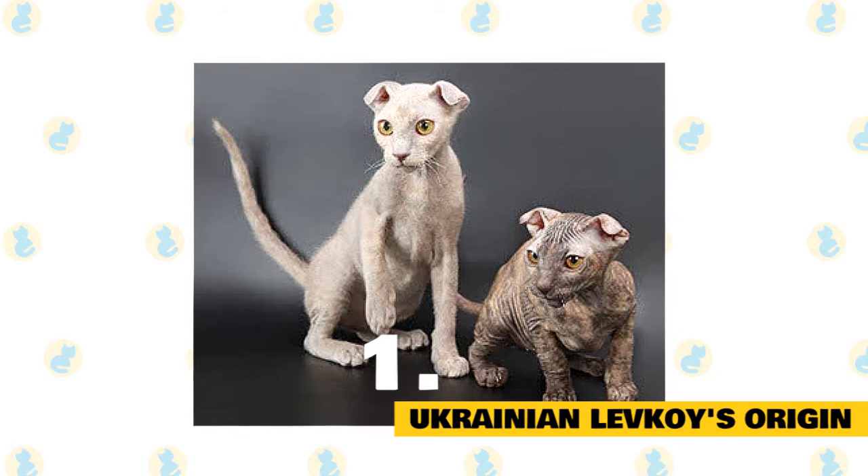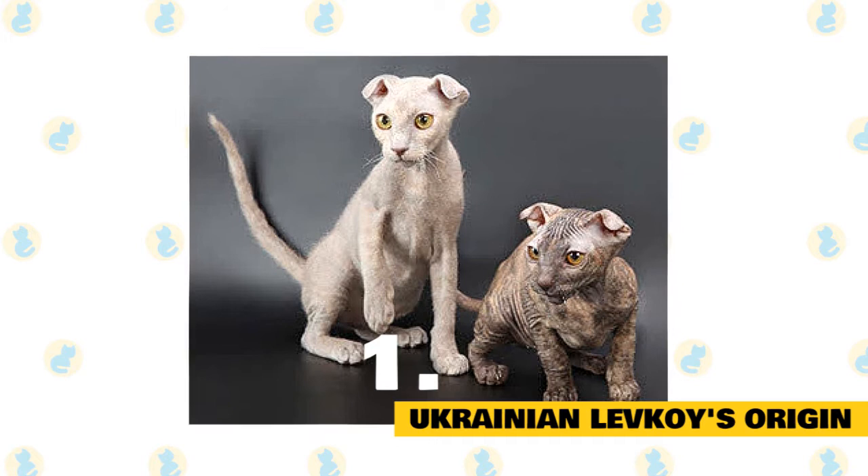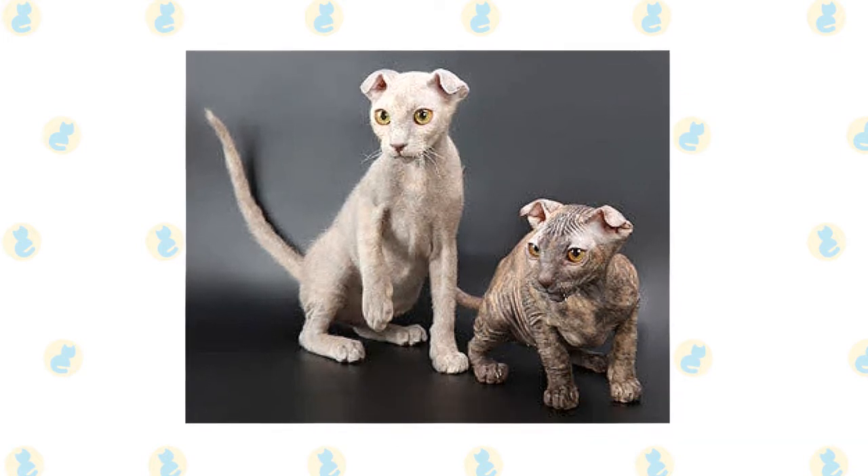Extremely rare, various out-crosses contributed to the development of the breed, including the hairless Sphinx. The Ukrainian Levkoy is not recognized by the major international cat associations.